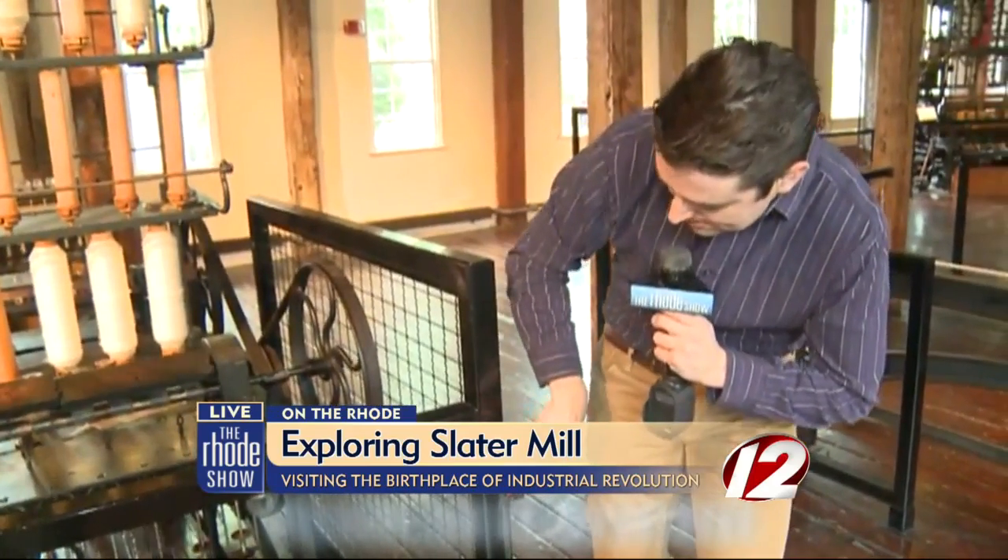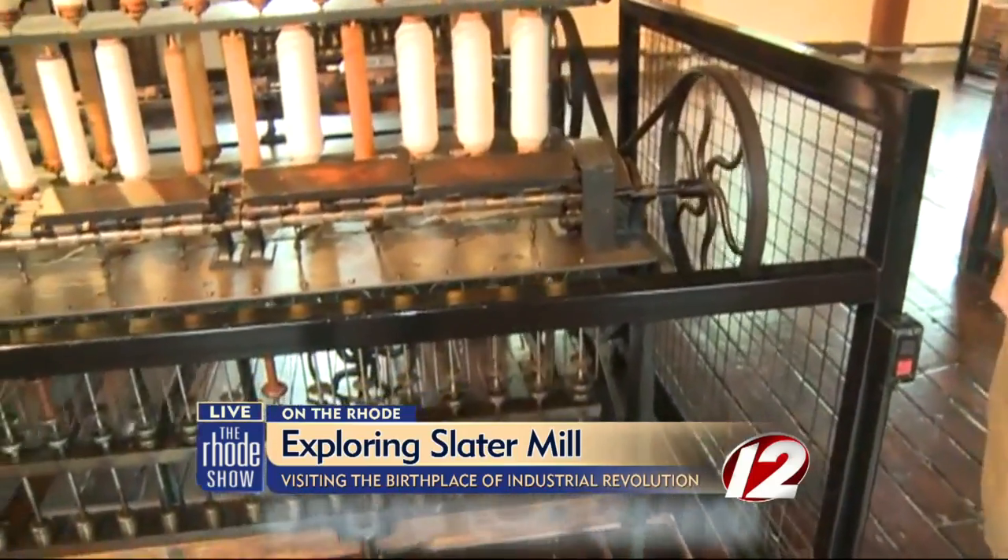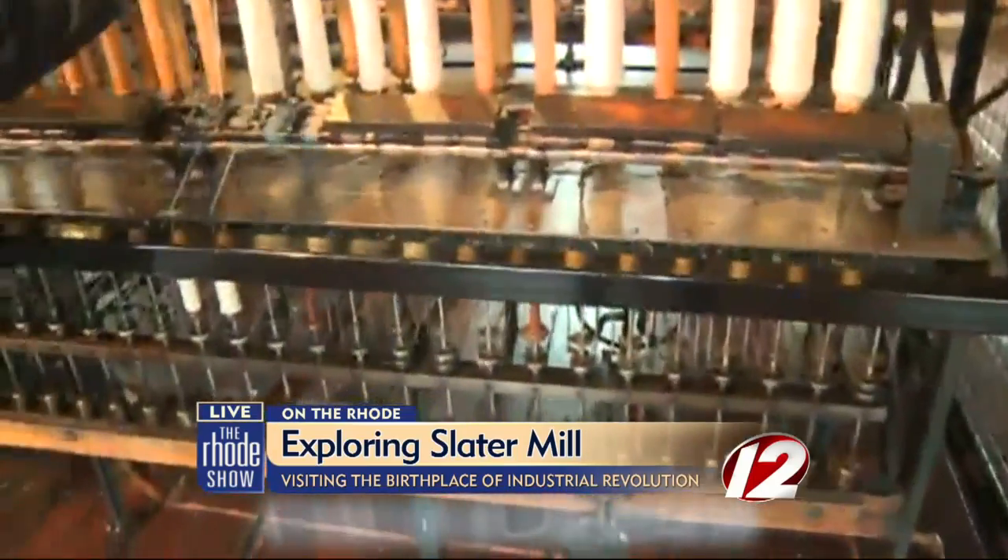They've signed off on this. And there it goes. Come out to Slater Mill, you guys — get up close and personal with all this great equipment.